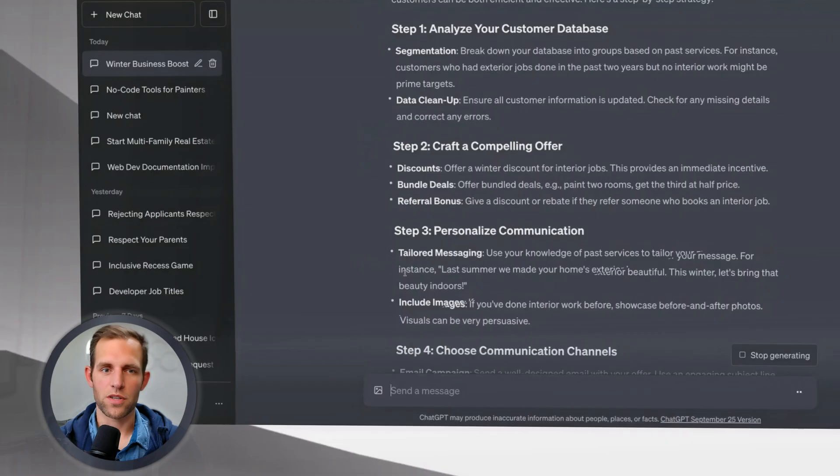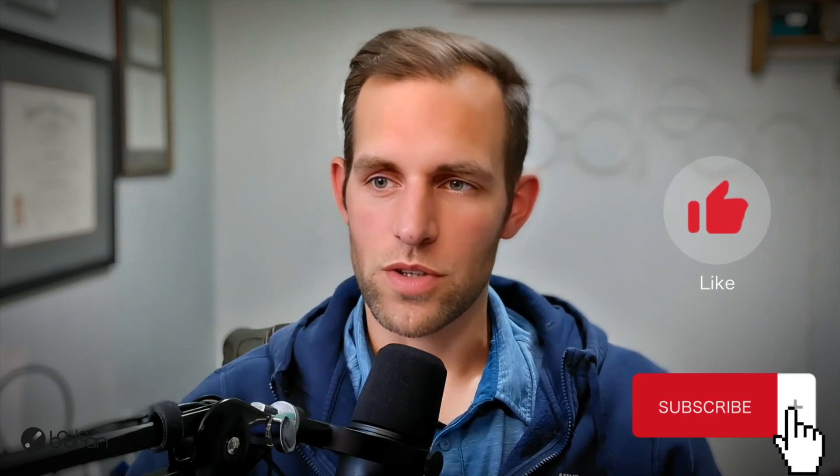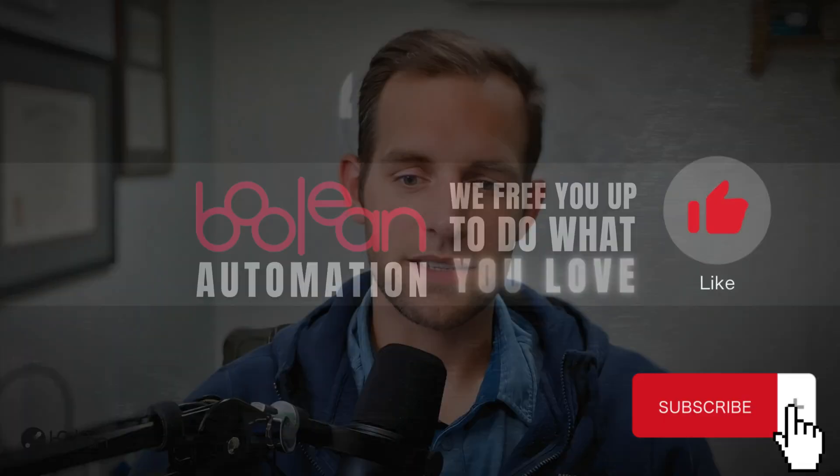Those are my recommendations for you. As I mentioned at the beginning of the video, if you are a painting company or a company that operates very similarly to one, please reach out. We have so many resources — this is what we exist to do, to free you up to do what you love. If you're a painting owner or manager looking to automate your processes, reach out and grab some time on my calendar. And if you like this type of content, like the video, subscribe — would heavily appreciate it. We'll see you next time.